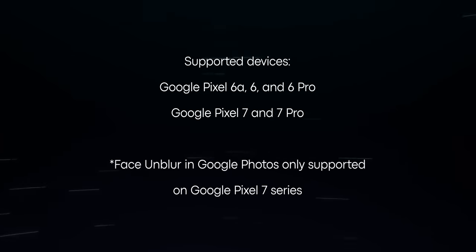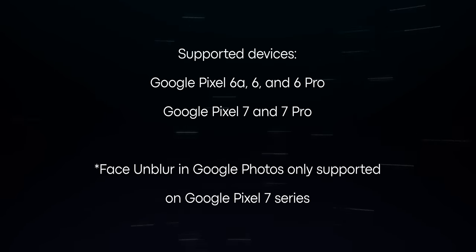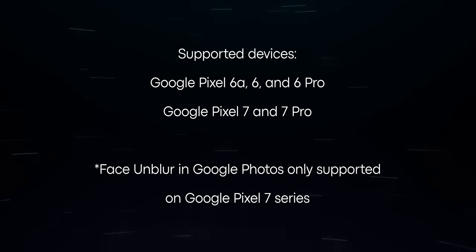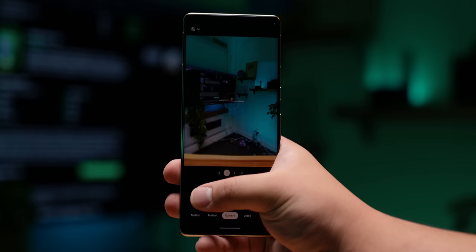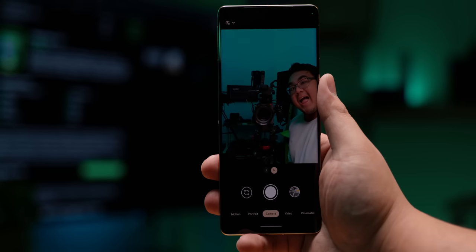Similar to Magic Eraser, this feature only works with the Pixel 6 and newer. However, if you have a Pixel 7 or 7 Pro, you can actually use Face Unblur to improve any image through Google Photos, even if you didn't take that photo on a Pixel phone.